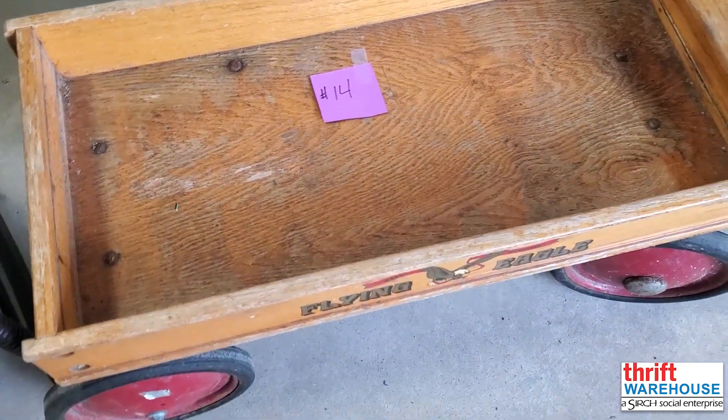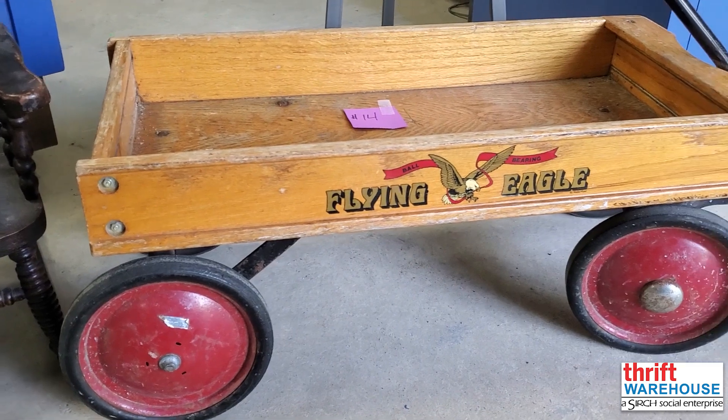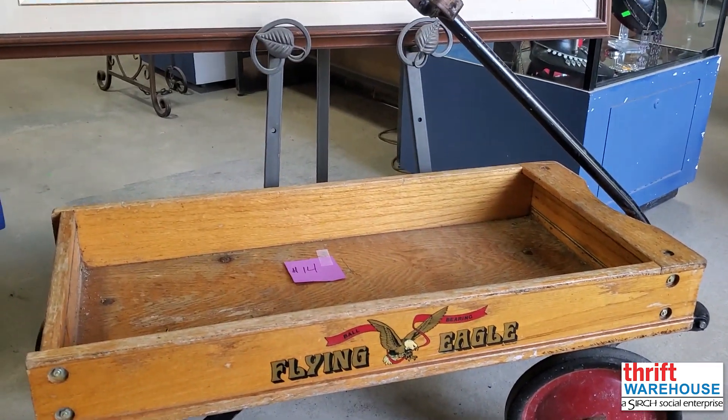Fourteen is an antique flying eagle wagon. This memorable design and cherry-red wheel combination make this item iconic — perfect as a toy or for an antique collector.